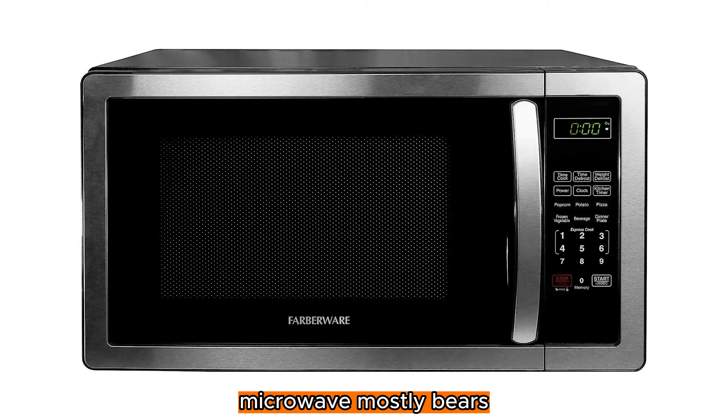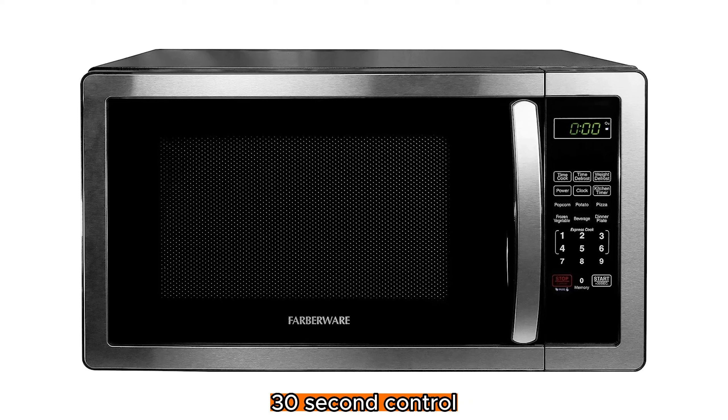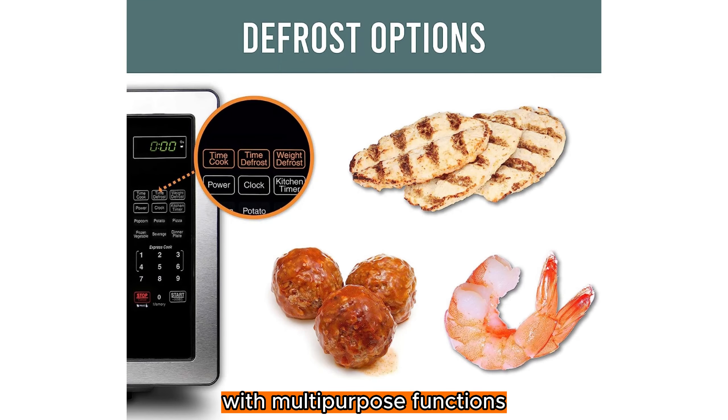However, this microwave mostly bears the basic features of a standard microwave, like defrost settings, 30-second control, and more. If you are looking for a fancier oven with multi-purpose functions, then this may not be the one for you. However, those types of advanced microwaves will typically be larger models, and this is the perfect size for someone with limited space.